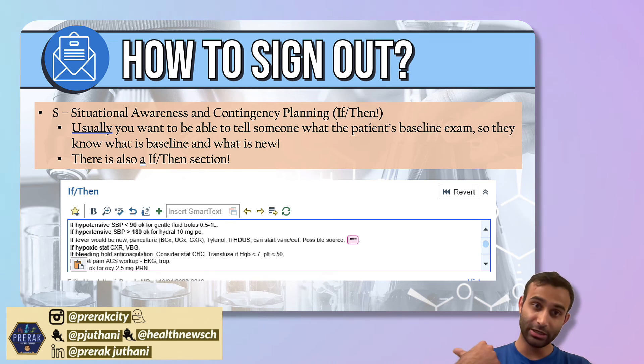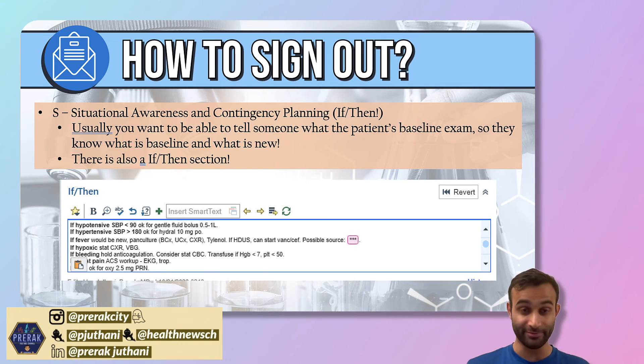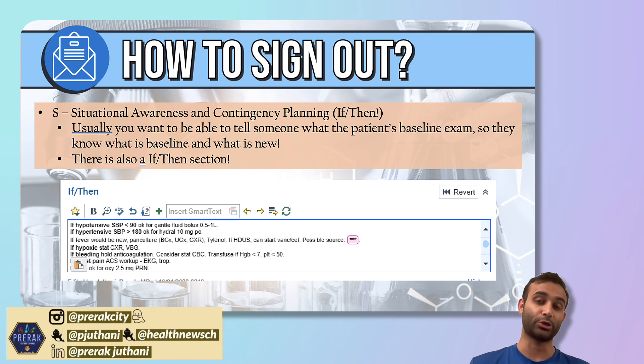Then there's the contingency planning — the if-then section. I usually include a bunch of if-thens because overnight you're carrying a lot of patients, and if something happens, the team can just refer to this. For example: if the patient's hypotensive, feel free to give them fluids; if hypertensive, start PO hydralazine — no need for IV hydralazine; if there's a fever, I wouldn't worry about starting antibiotics, but if they're really looking bad, maybe start cefepime. Having these if-thens can really change the trajectory for a patient.